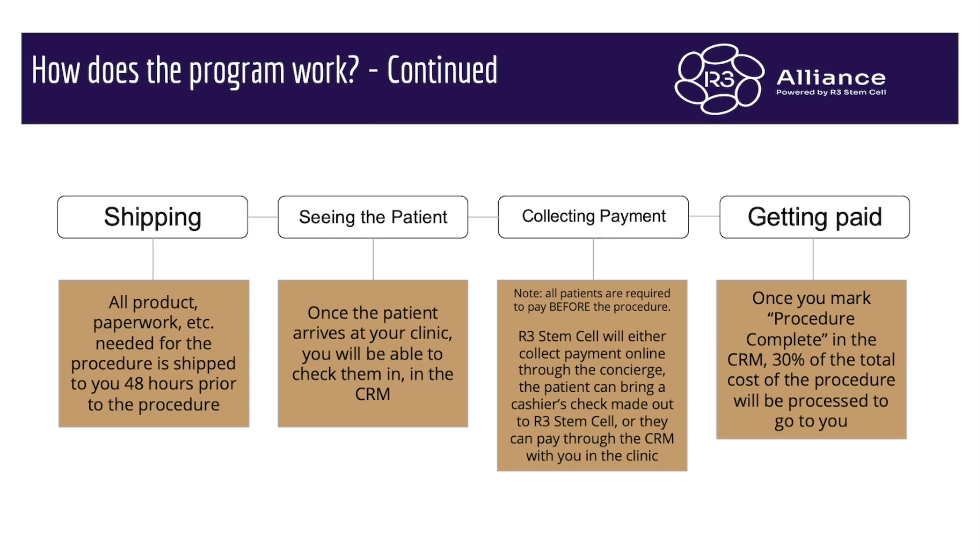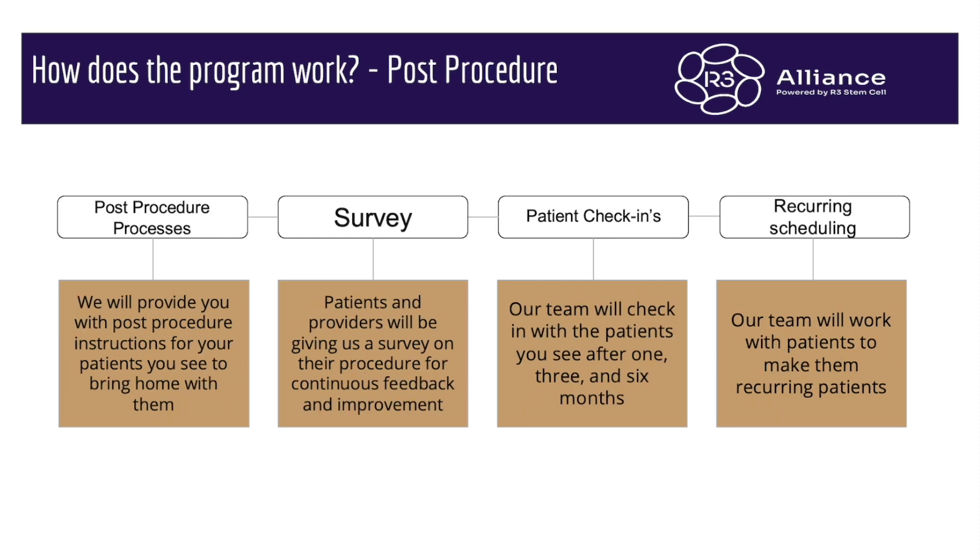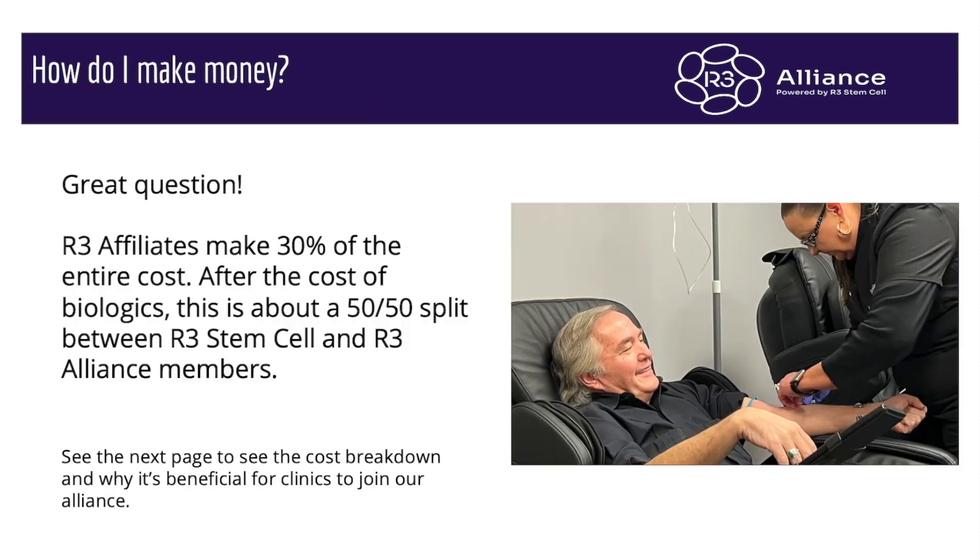Once the patient arrives at your clinic, you'll check them in with our software, which is very easy to use. We collect the payment prior to the procedures. Once you mark the procedure as complete in the software, the following week we will pay 30% of the gross revenue to you. We'll provide you with the post-procedure instructions, consent forms, and pre-procedure instructions. We will check in with patients after the procedure at one week, one month, three months, and six months. Our team takes care of this — you don't have to worry about it. Our team will also work with patients to make them recurring patients and to encourage friends and family to get treatment as well.